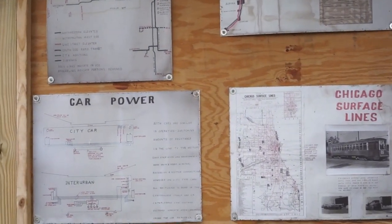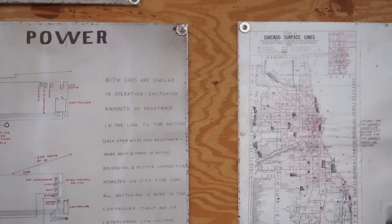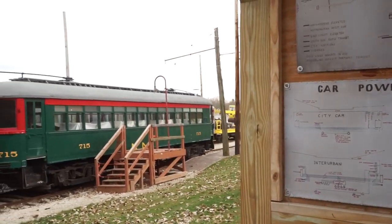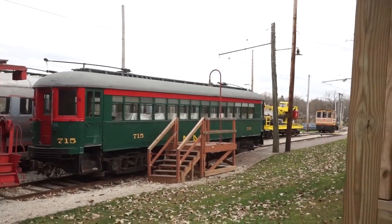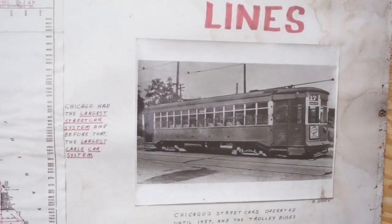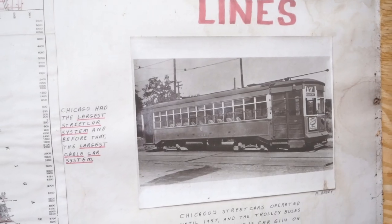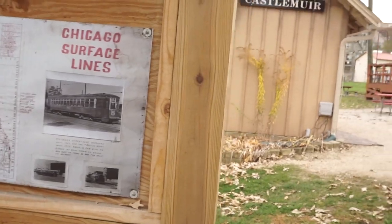These signs here explain how the cars are powered. Originally they were powered by electricity from the tracks, and then they added poles so they could run electricity to the lines that run over the top of the cars. But this trolley in this picture shows poles on top of the car, so I'm not sure which ones were strictly track-powered and which ones could run with overhead wires.